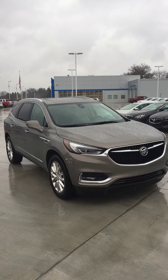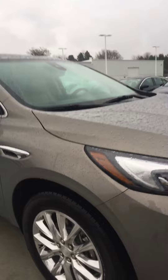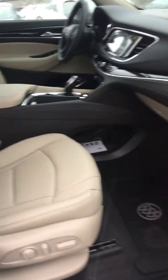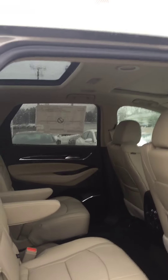Just wanted to take a minute to introduce myself and let you take a look at this gorgeous 2019 Buick Enclave. This is the Pepperdust Metallic. Gorgeous interior here. Plenty of space for the whole family — it's got the third row in the back, captain's chairs for easy access to the third row, and the dual skyscape sunroof up top.